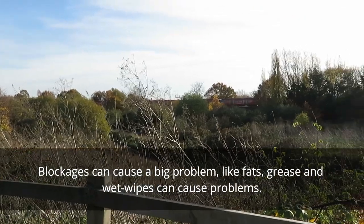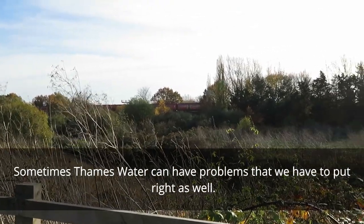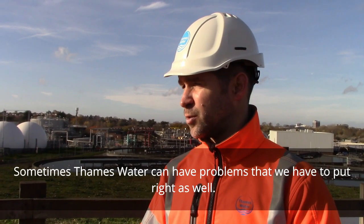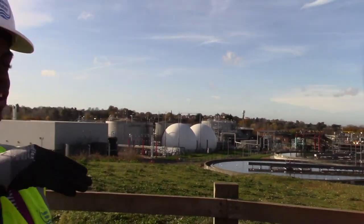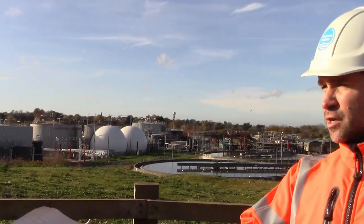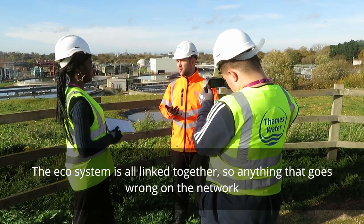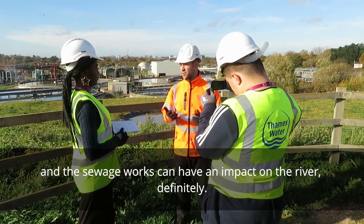Blockages can cause big problems — things like fancy pieces of wet wipes can cause problems. Sometimes Thames Water can have problems that you have to put right as well. Can that affect the whole river? Yeah, the ecosystem is all linked together, so anything that goes wrong on the network and sewage roads can have an impact on the river.